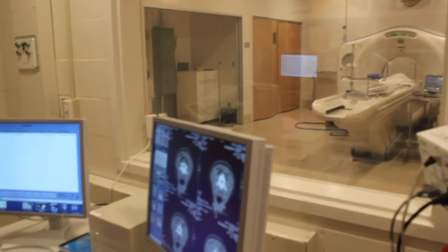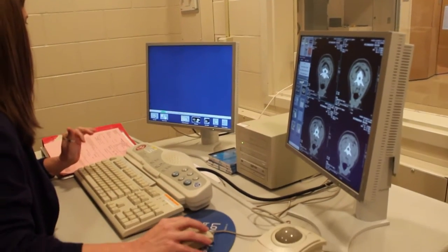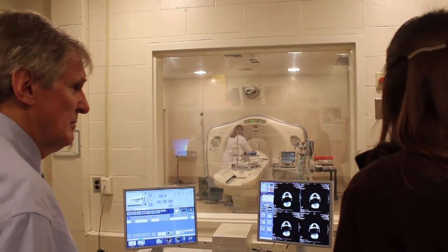One of the great things is we can use it for so many different types of injuries. We use it a lot for identifying cancer and tumors. We also use it for radiation planning — our radiation oncology department will bring us a lot of patients. We'll scan them and find out exactly where the tumor is, so that when the patient goes into the linear accelerator to get treated with radiation, they can focus and target that radiation just to the tumor and not to the surrounding tissues.